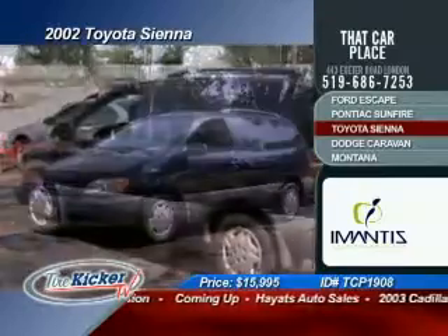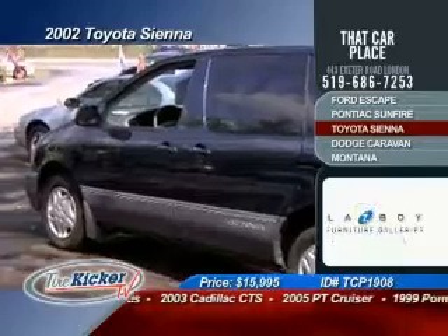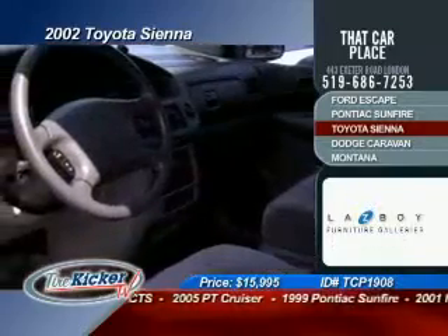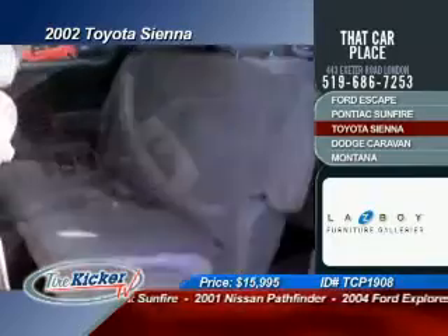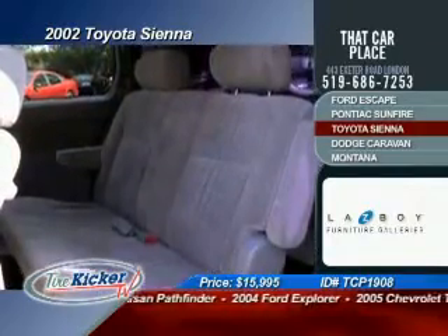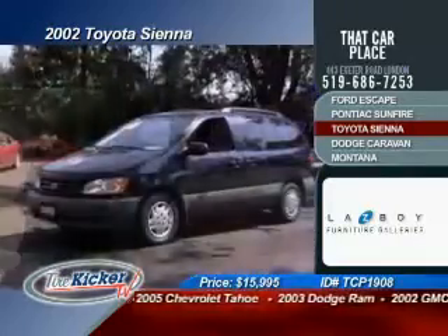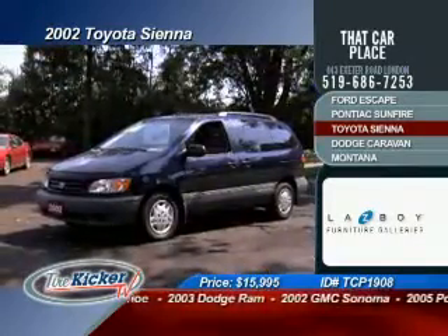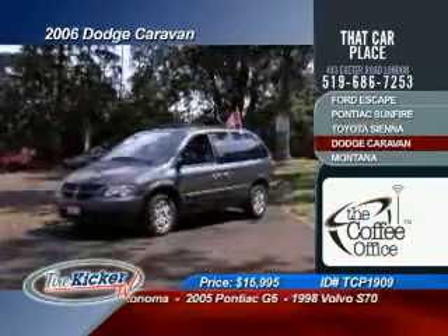Once again, the minivan market has never been so strong, and here's a true competitor. Up next, we have a 2002 Toyota Sienna. This vehicle has a 6-cylinder 3.0 liter automatic transmission, and it's going to give you tinted windows, passenger airbags, ABS brakes, power locks, power windows, cruise control, tilt steering, and air conditioning — all selling now for only $15,995.